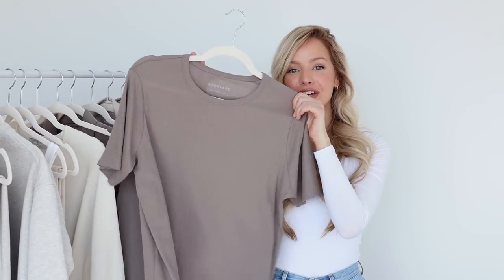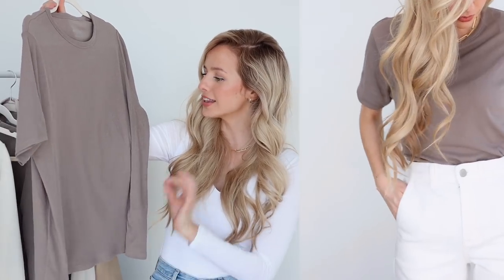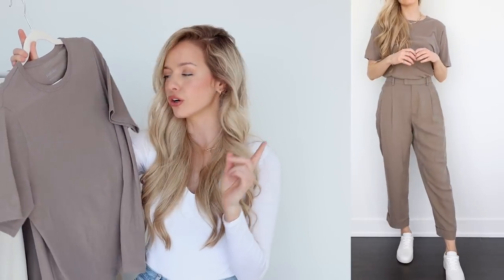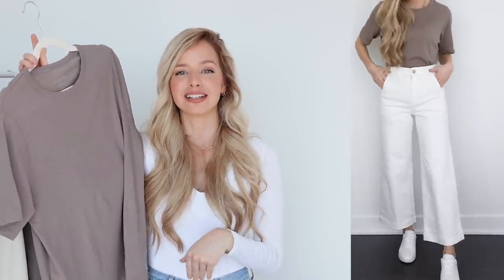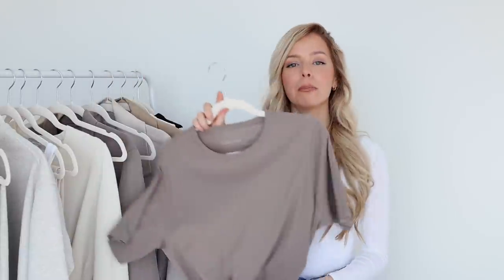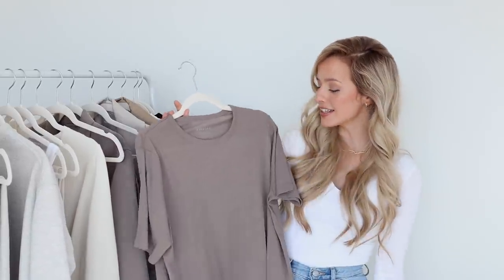Next up is my new favorite t-shirt — Everlane's Air Oversized Tee. Can we just appreciate this color? I'm very into earth tones right now and I love this. It's the same color as the suit I shared earlier. This is the perfect oversized tee — I love boxy tees; they look really great tucked into some high-waisted denim. This one has that lived-in, boyfriend band tee feeling to it and it's super soft. I own a bunch of tees from Everlane and they are my favorite — such great quality for the price. Imagine this paired with some biker shorts, white sneakers, and a little hat — I feel like that's going to be my spring uniform.